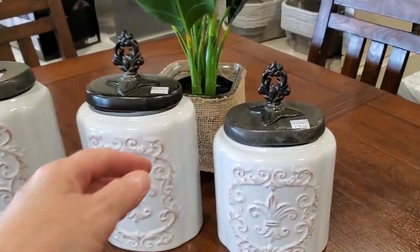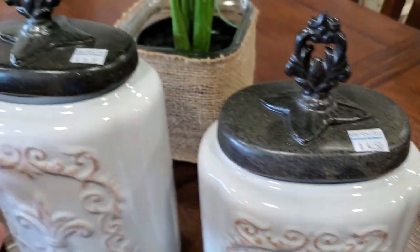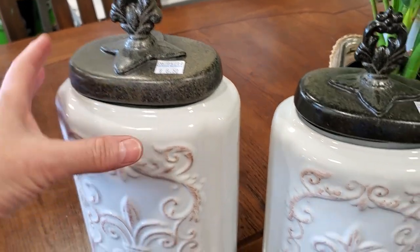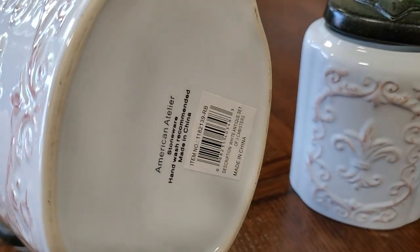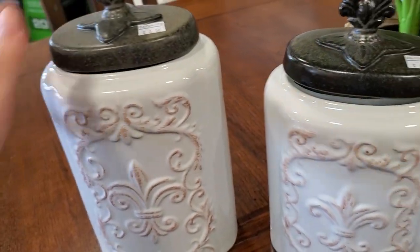I wanted to showcase these little canisters - they look brand new. They're $4.50, $6.50, and the larger one was $8.50. They're really heavy, I love that they have the little sealed top on them. American Atelier - I think that's how you say it. Aren't those pretty? I know those aren't going to last long.